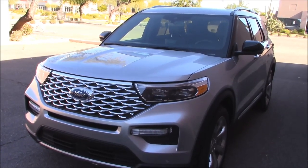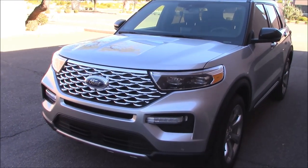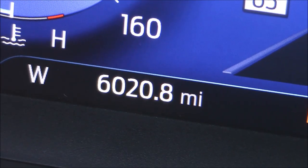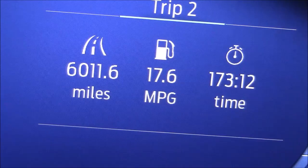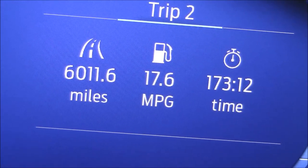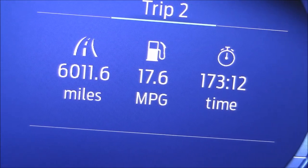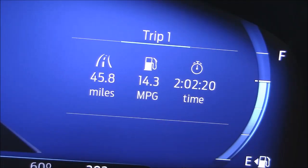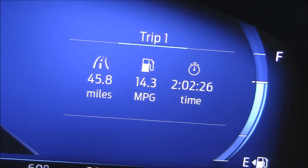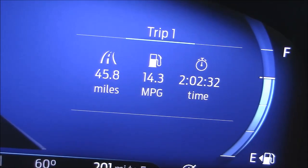Now that we've completed the headlight test, we're going to do driving for the rest of the video and get some real-world fuel economy readings — not the fake stuff they post on the window sticker. This vehicle has 6,021 miles on the clock, and since it left the dealer with the odometer set at zero, it's had 6,012 miles averaging 17.6 MPG. Today I was driving in heavy city traffic, doing a lot of passing — 14.3 MPG. So while we get the power of a V8, we get the economy of a V8, it looks like.